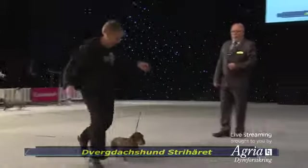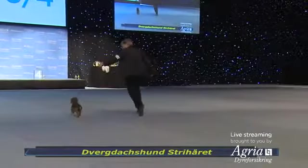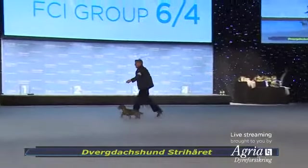Here we see Miniature Dachshund Long Hair — fifteen entries, judged by Peri Lundström.